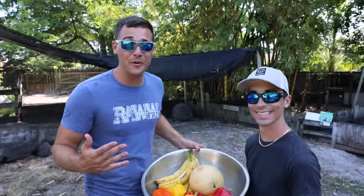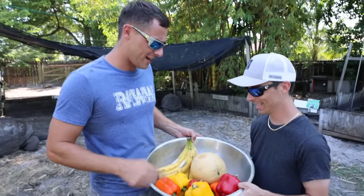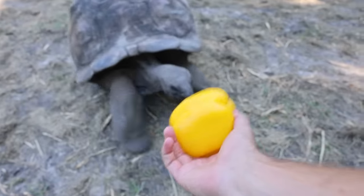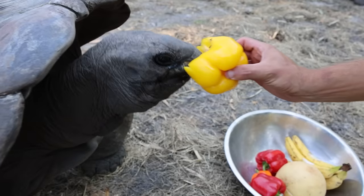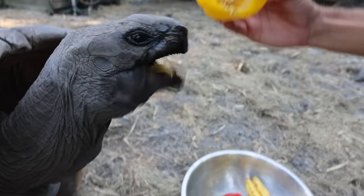So you thought those animals were cool? Wait till you see this massive tortoise. But first, what are we gonna feed him? Let's feed him a couple of bell peppers. Here we go — peppers are up here, Mr. Tortoise. Come on buddy. Yummy, mmm, that's the good stuff.